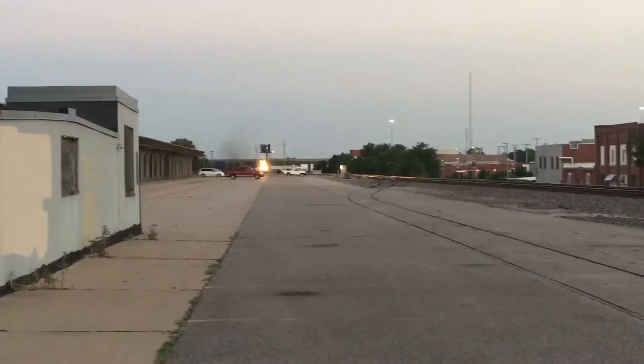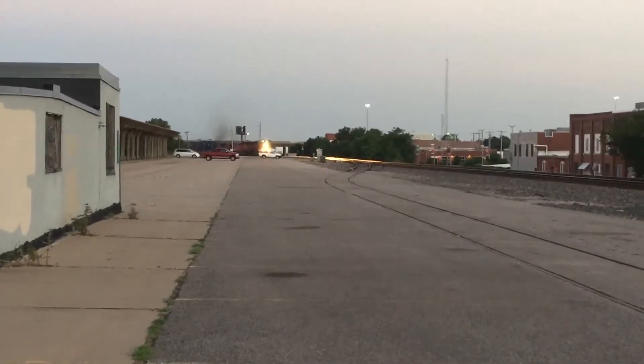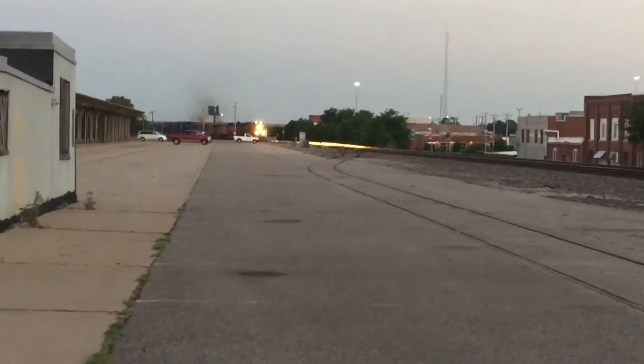Today is Sunday, July 10th, 2016. We are here at Union Station.